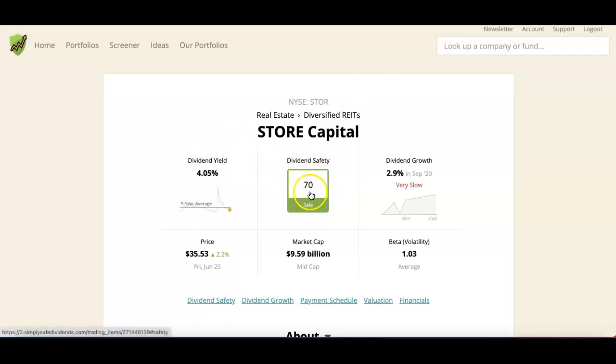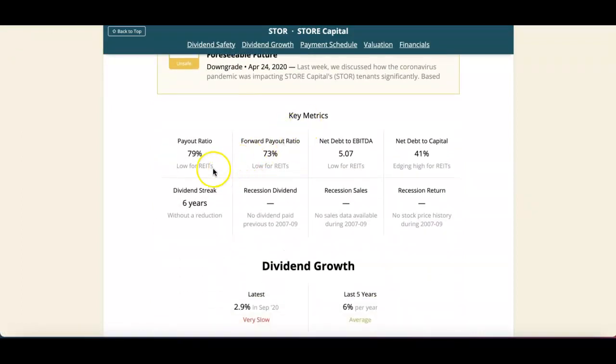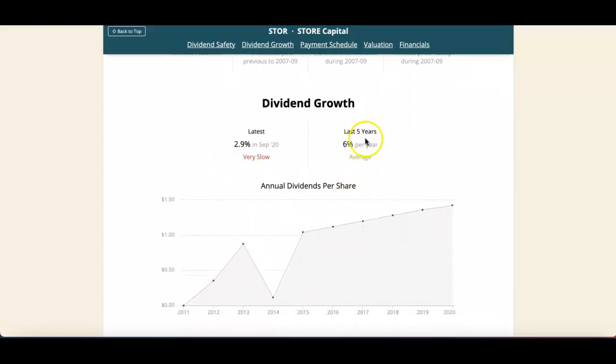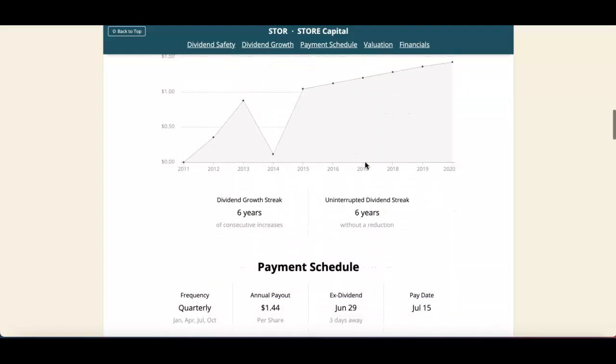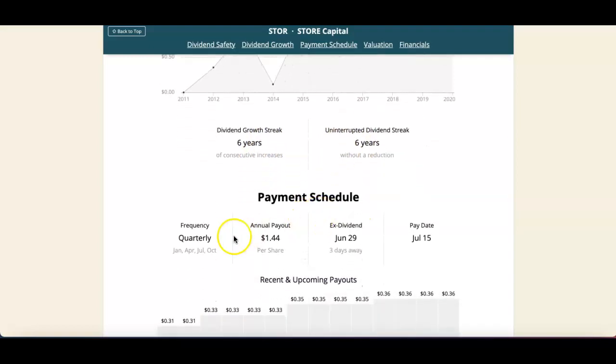On Simply Safe Dividends, the dividend safety score is 70 — safe. The dividend yield is about 4% with a market cap of about $9 billion. The payout ratio is 79%. Dividend growth over the last five years has been 6% on average, with a streak of six years of consecutive increases. The quarterly payout schedule is January, April, July, and October, with an annual payout of about $1.44, ex-dividend date of June 29th, and payout date of July 15th.